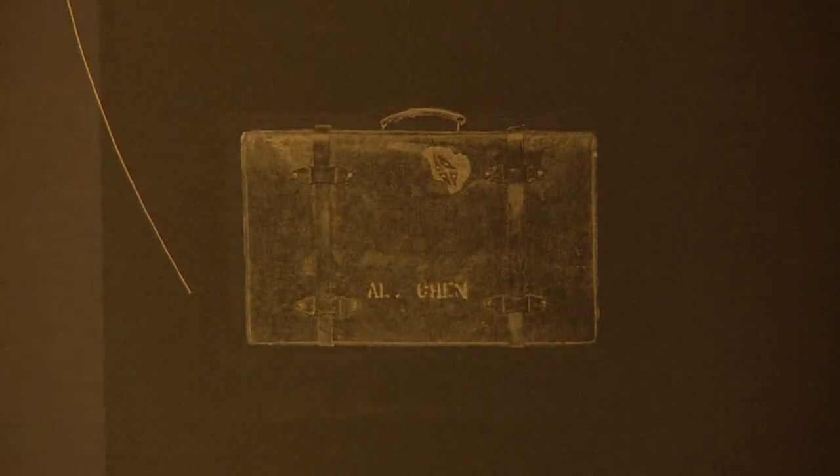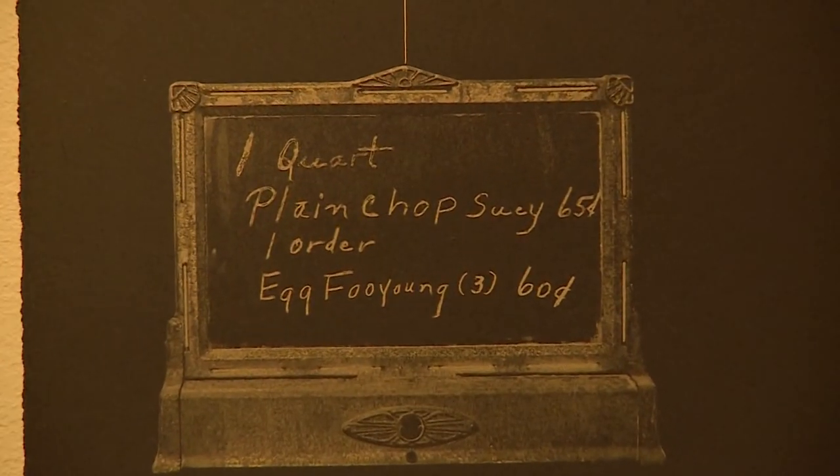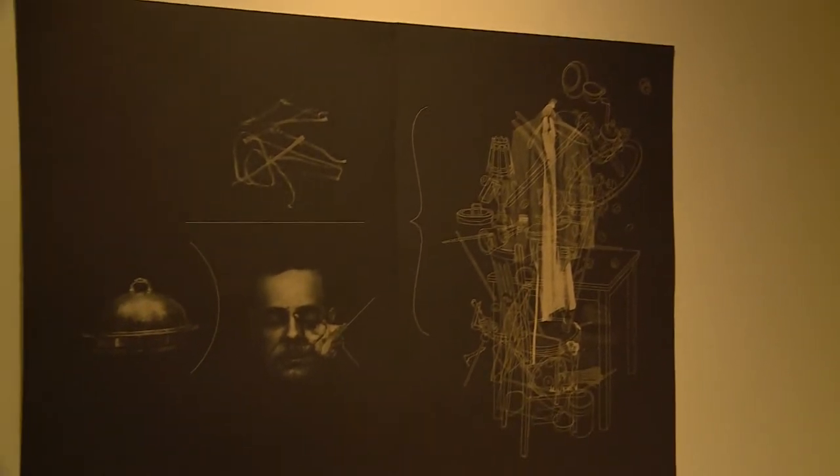Philip Chen's prints additionally offer insight on the history of Chinese exclusion in the United States, as well as the way in which the lives of younger generations of Chinese Americans have been overshadowed by narratives predating their birth.